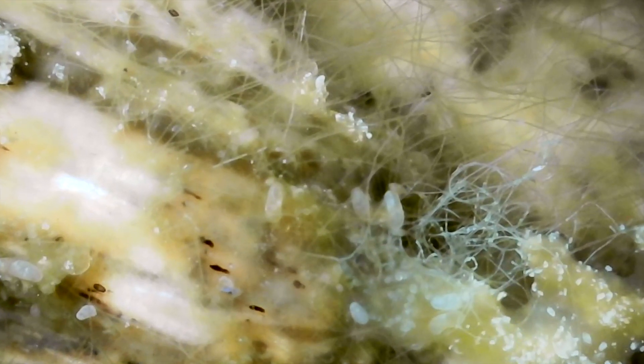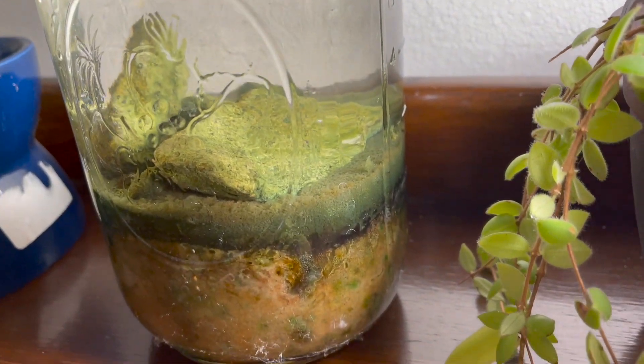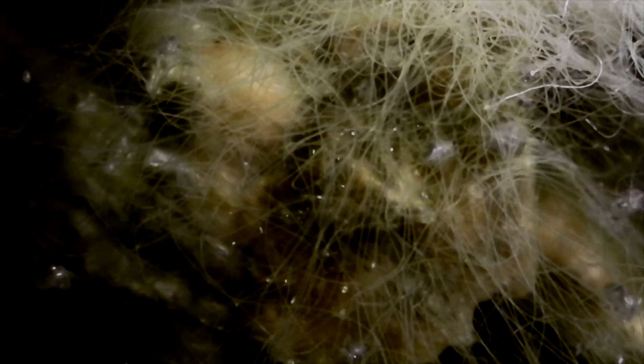The first month of an ecosphere's life will determine if it will be a success or a failure. Since this ecosphere has survived three years now, it will likely continue living on.